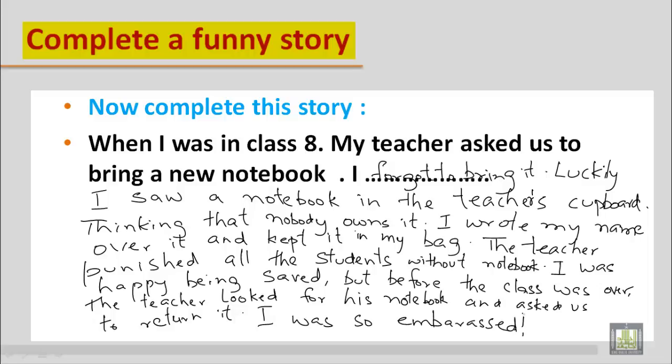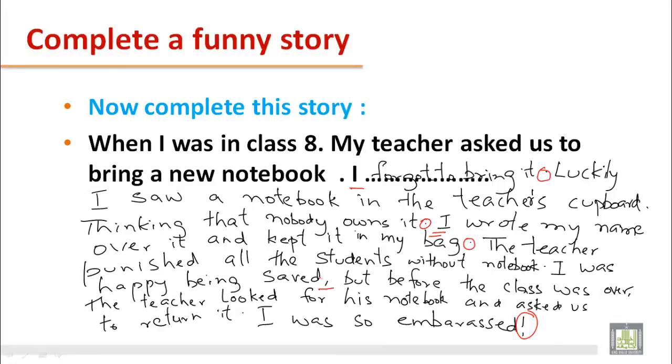Whenever you are asked to complete or write a funny story, use your imagination and simple sentences. Regarding punctuation marks: whenever we start a new sentence, it should begin with a capital letter. After completing a sentence, there should be a full stop. When something embarrassing or exciting is expressed, we use an exclamation mark. When there are more than two things or a long sentence, we use a comma. Hope you have enjoyed this unit — see you in the next class, thank you!